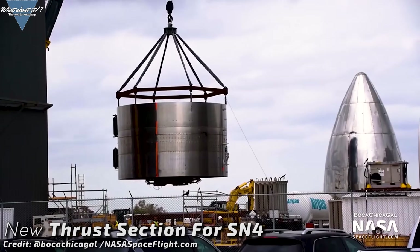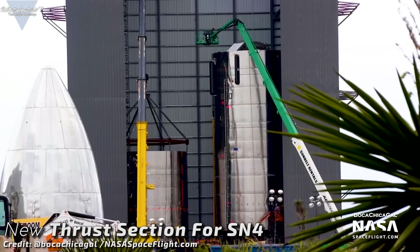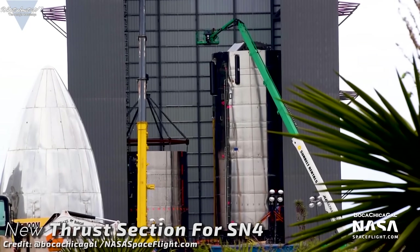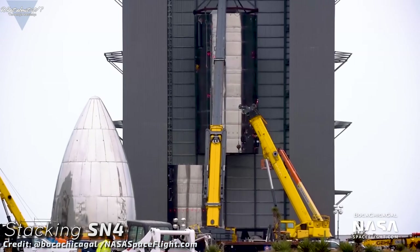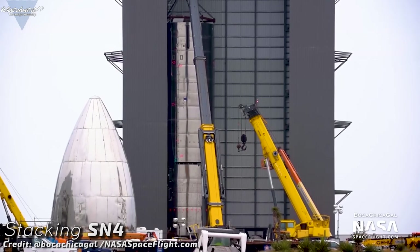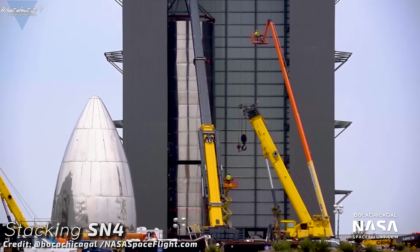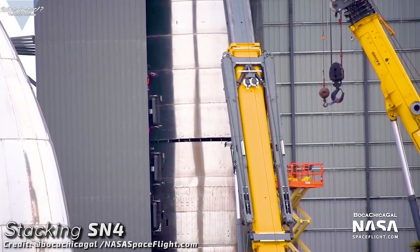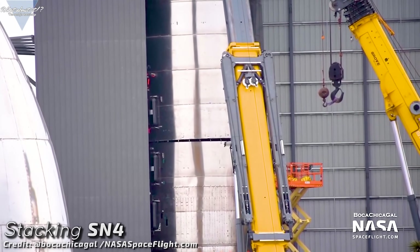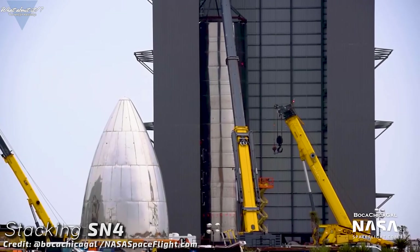Everyone who wants to still be part of the race will have to rethink how to build rockets. Moved into the high bay and lifted onto a jig, the Serial Number 4 thrust section was ready for the stack — and this stack came right away. The tank section was lifted on top of the thrust section and lowered down to be welded in place. Serial Number 4 is stacked and ready for rollout.